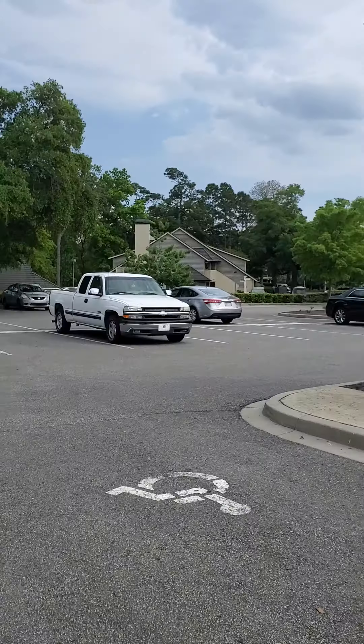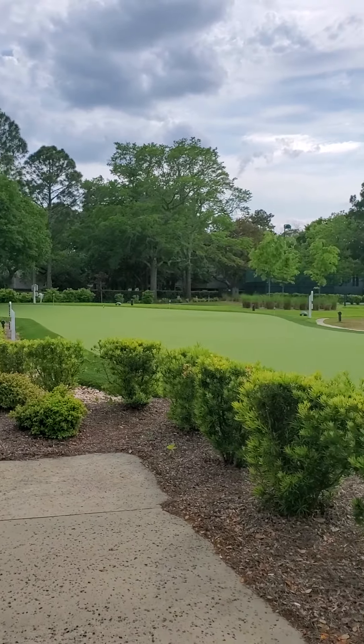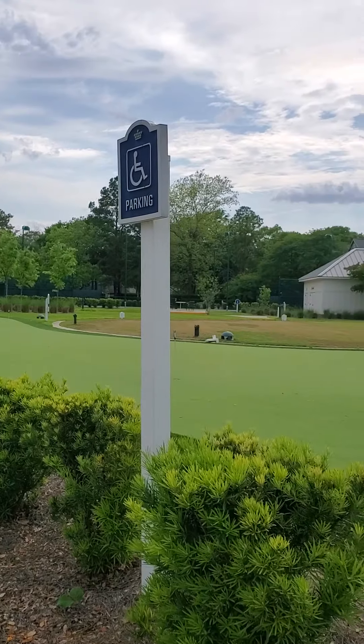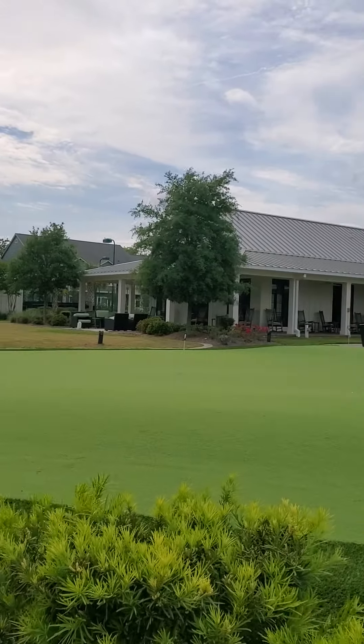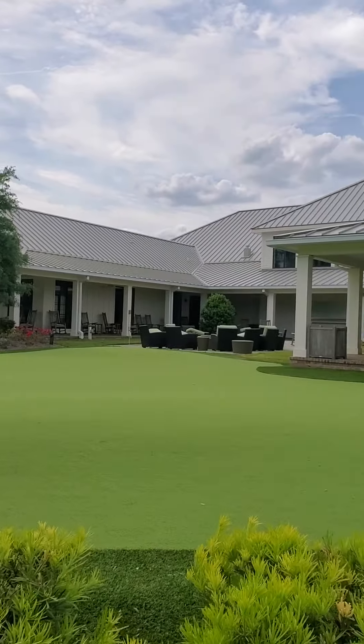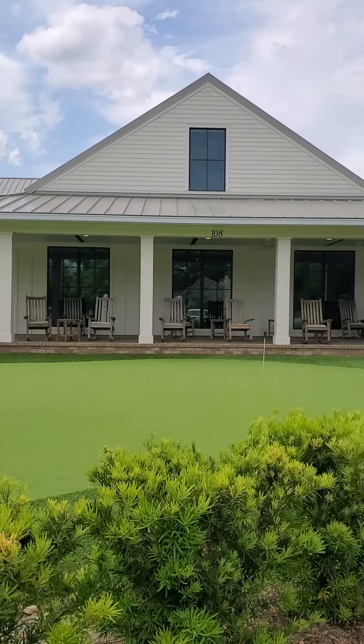I'm going to turn around and show you just a few things here so you can get a sense of what the resort looks like besides just what's going on at the oceanfront. Turning around from the parking lot, you can see you've got your putting green here. It's just such a relaxing, comfortable place. This whole complex here is all about the fitness center and spa.